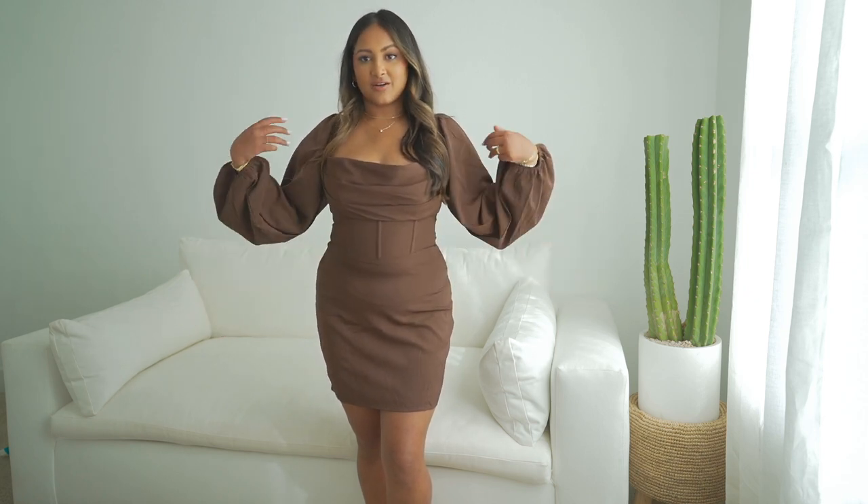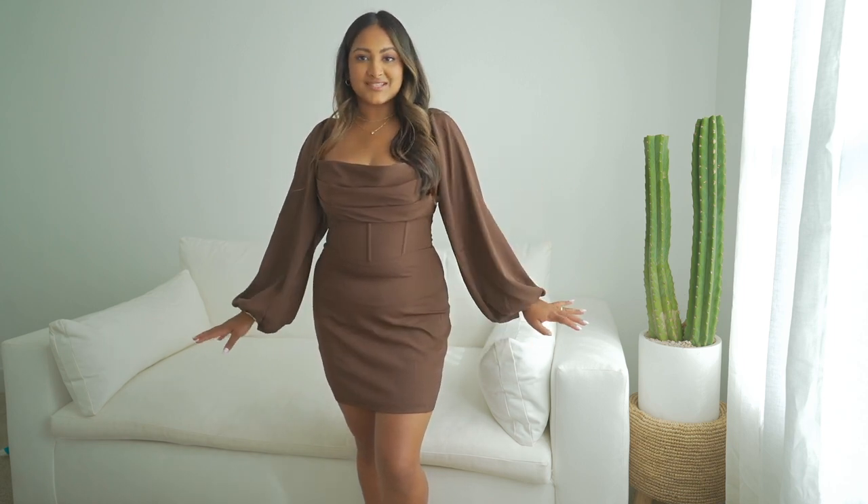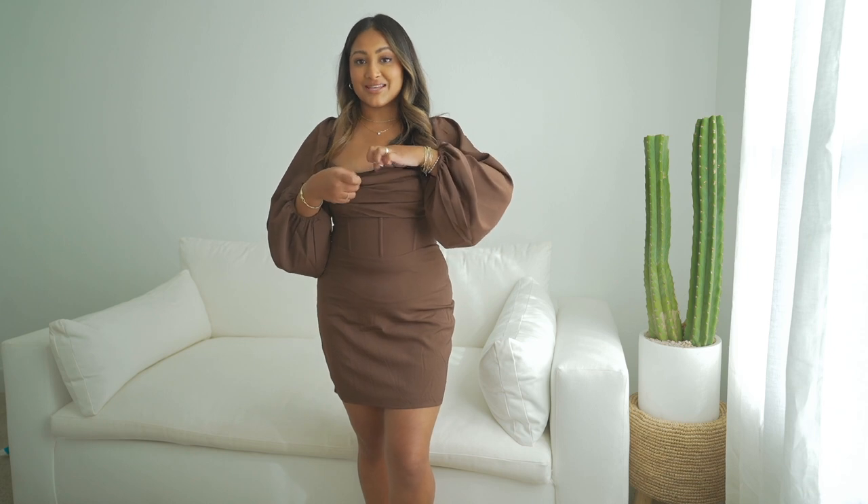Here's the next dress — it's very on-trend because it has this little corset and also kind of balloon sleeves. I think this dress is so flattering. It cinches you in at the waist, and what I love is that it has this little cami underneath since it has the cowl neck. I've had a lot of bodysuits and tops with a satin cowl neck where I'm always trying to pull it up, but this dress actually has a little cami underneath, which is so nice.